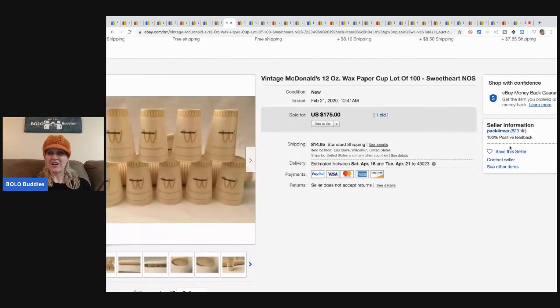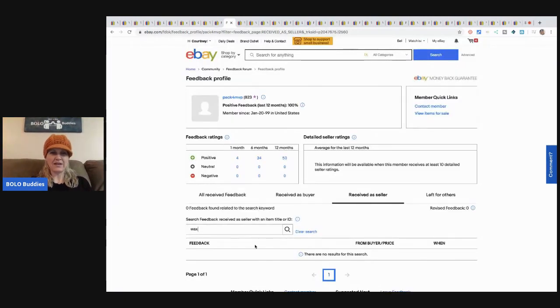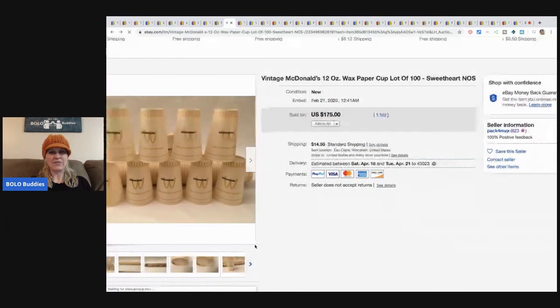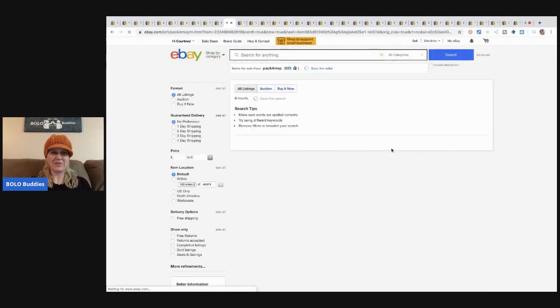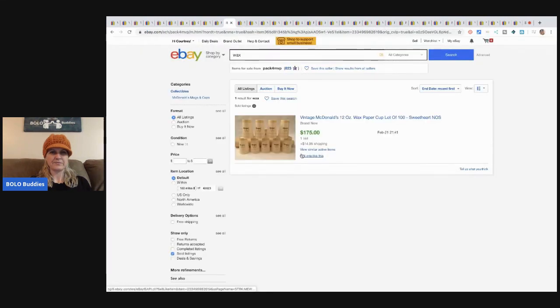I had to go look up the McDonald's cup seller. I typed in wax paper cups — no feedback yet. It sold on February 21st. I checked their other items to see if it got relisted, but that's the only sold listing they have. Strange.